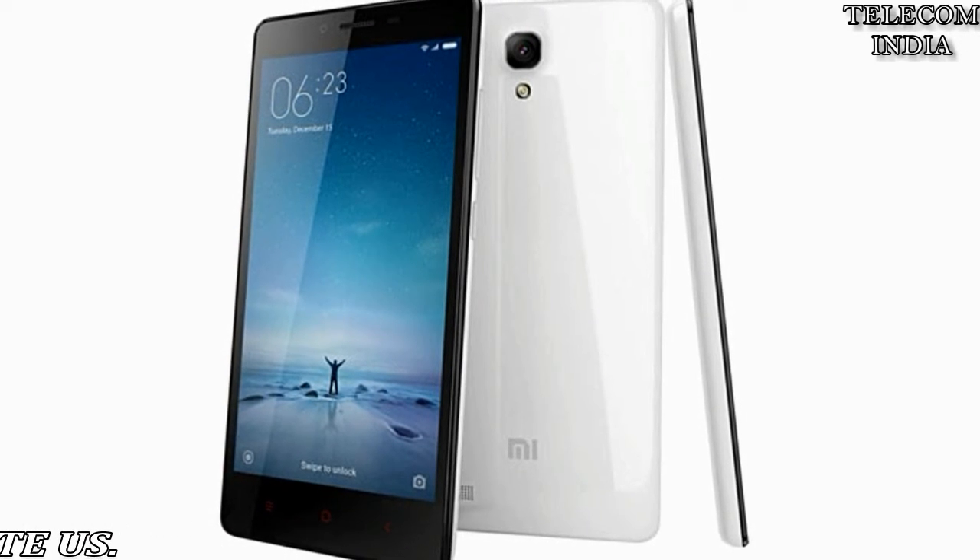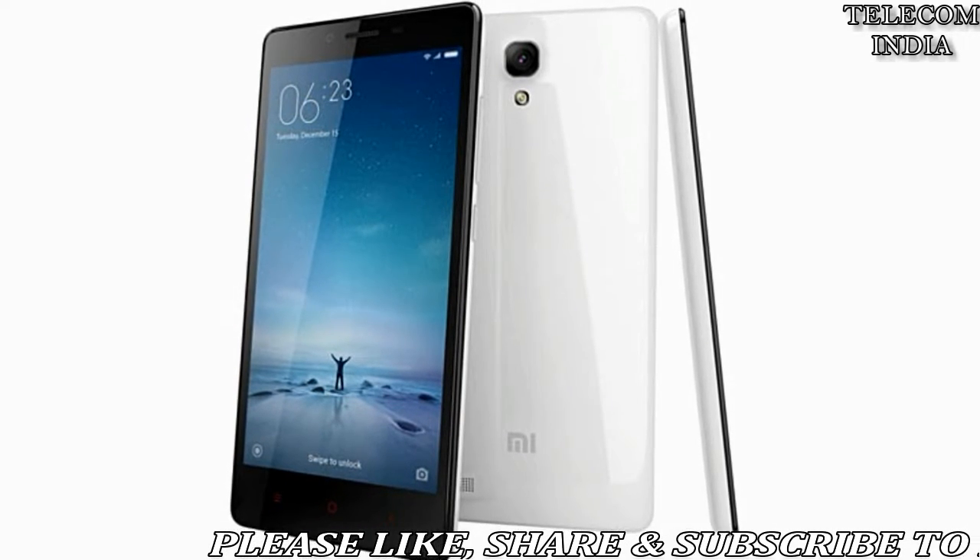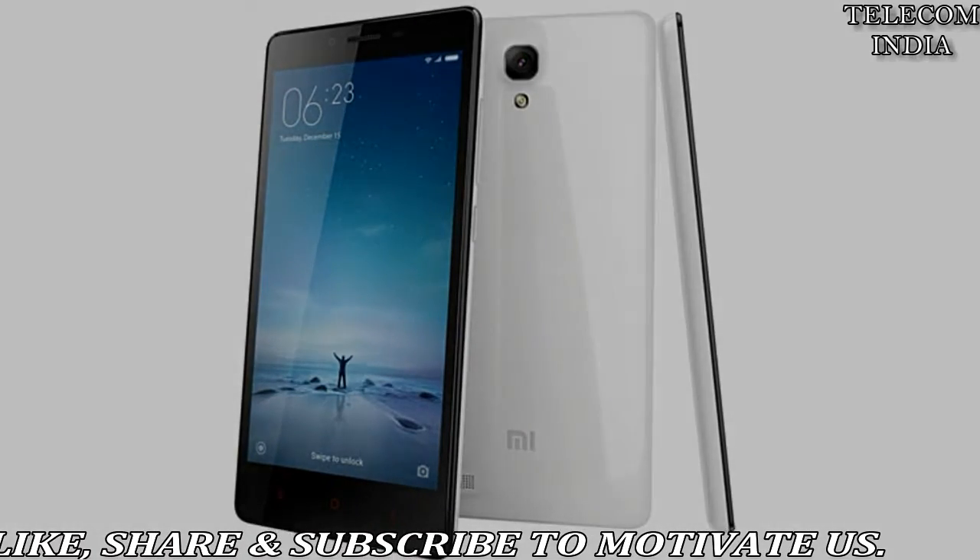Flipkart is also offering up to rupees 11000 off on exchange for the Redmi Note 4 on its website, which means users can get it at rupees 999.